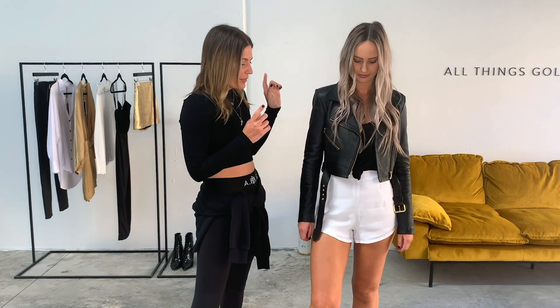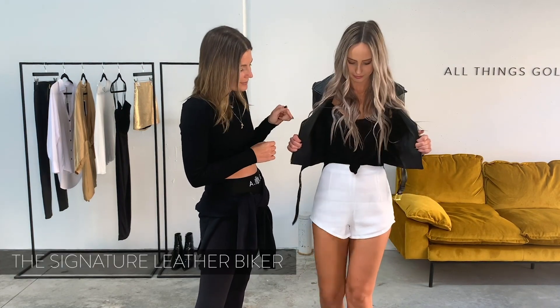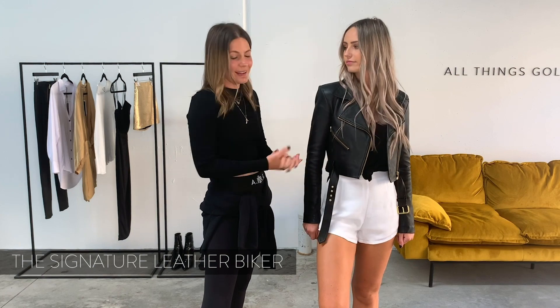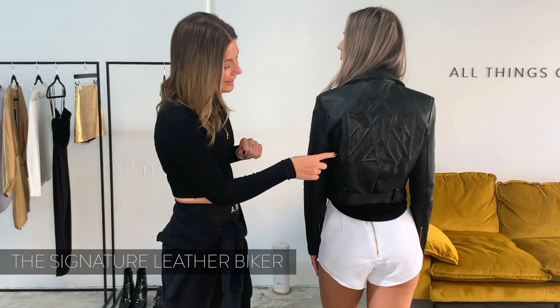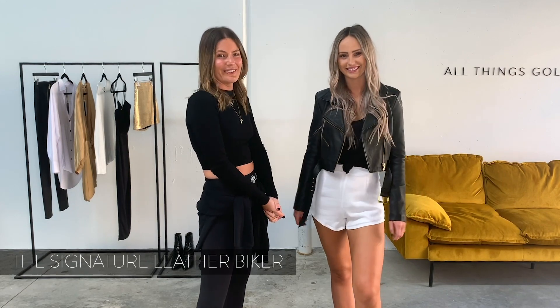No essentials wardrobe is complete without a good leather jacket. This is our signature leather biker. We've paired it here with our best selling black essential tank and white luxe shorts. It's a simple biker style with a tie waist and gold detailing at the front. But the best part about this jacket is definitely the back — we have our logo embossed in the leather. So if you're looking for something to stand out from the crowd, this is definitely the one to go for.